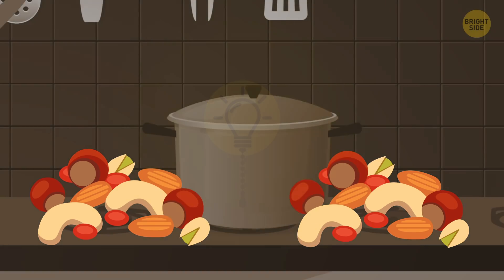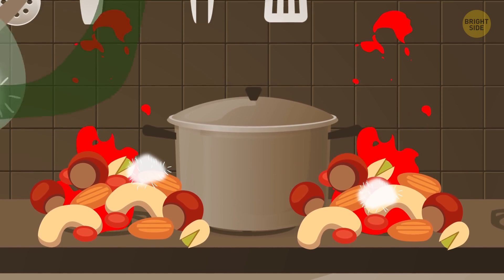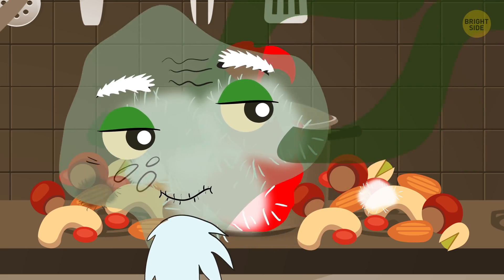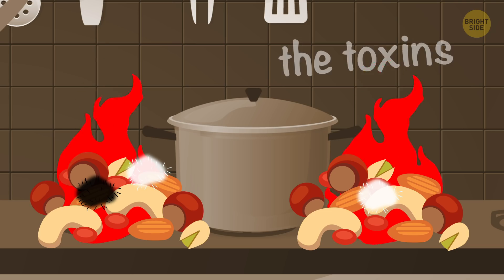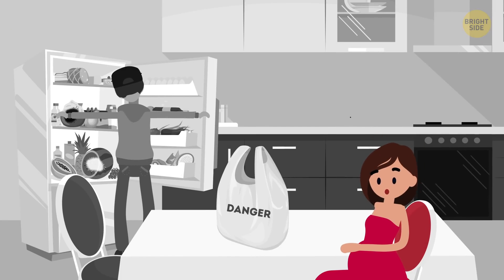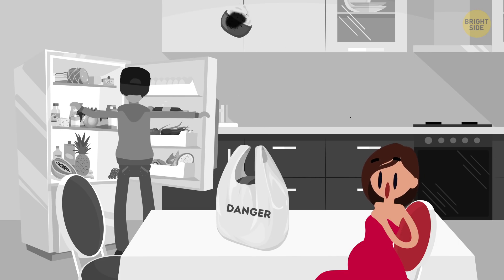Keep nuts and dried fruit in a dry, dark, and cool place. High temperatures and moisture make it easier for mold to grow. If it does appear, don't try to brush it off – mold is resistant to high temperatures, so there's no use in frying or heating the nuts; the toxins will stay there. Moreover, try not to buy food for future use – there will be fewer chances it gets spoiled if you don't keep it in the fridge for weeks.